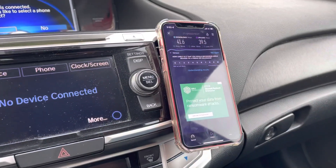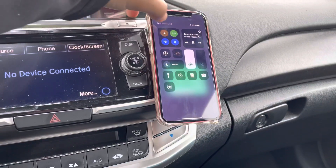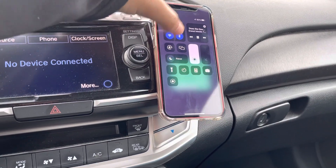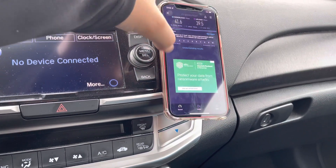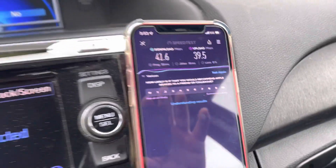This one still hasn't picked up the millimeter wave, so I'm going to reset the modem. I'm going to go ahead and flash airplane mode. I'm not sure why it dropped, but hopefully it picks it up — it should. Sometimes they just got to be reset. And it picked it up. There you go — 5G Ultra Wideband.